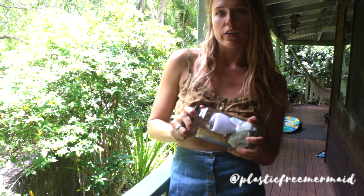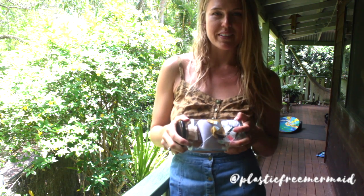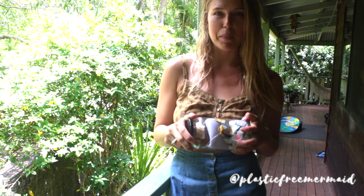I also encourage you to start separating your recycling. So look up your local recycling rules, what your local council accepts, and really put in some effort to follow the recycling rules. We'll go more into that in weeks to come, but I just wanted to make that suggestion now to start building that awareness.